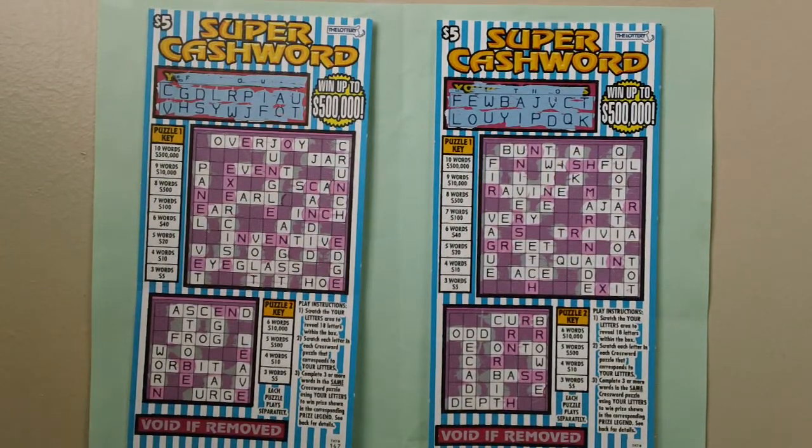Here are two $5 Super Cashword Stretch Tickets — Massachusetts Super Cashword Stretch Lottery Tickets, Ticket Numbers 147 and 148.